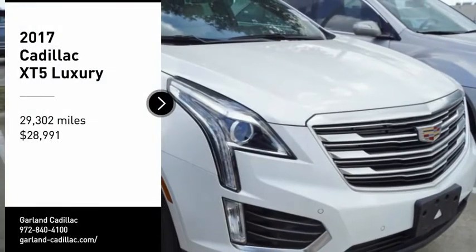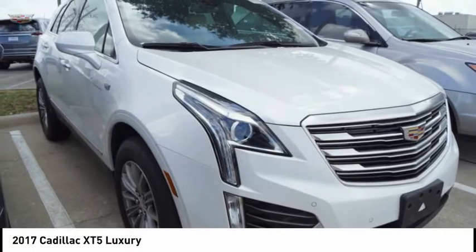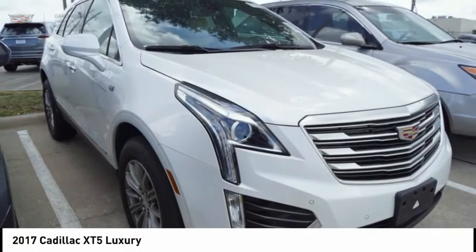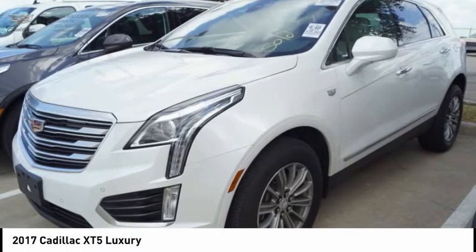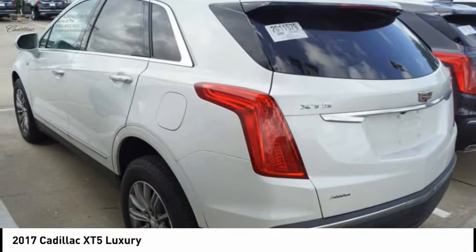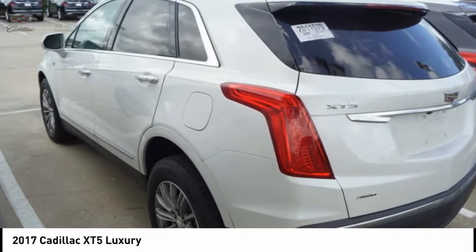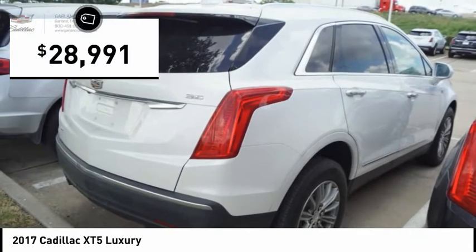Come test drive the 2017 Cadillac XT5. The Cadillac XT5 was crafted to adapt to your needs while expressing your distinctive sense of style. Visually striking and intelligently designed, this crossover outsmarts any task with progressive technology and an accommodating interior and is priced below $30,000.